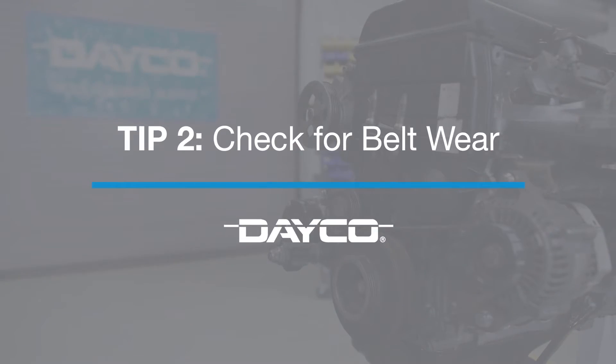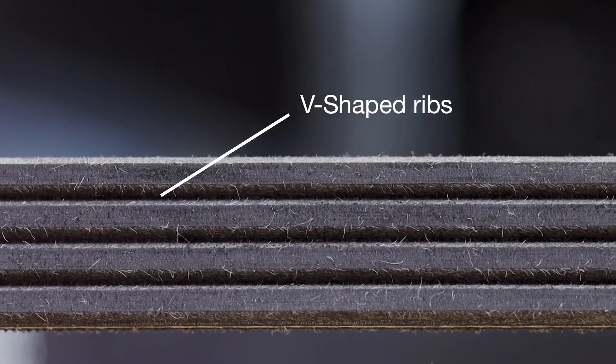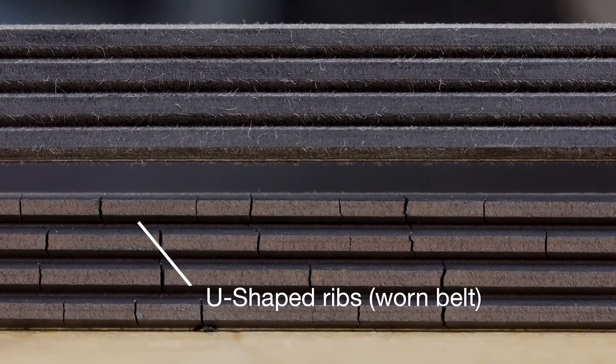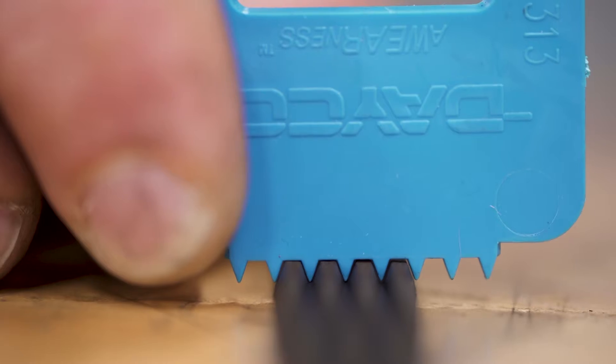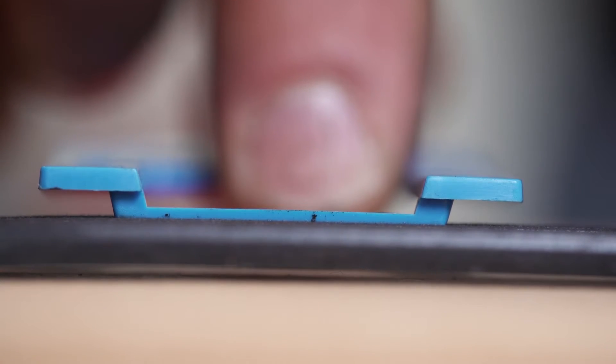Tip two: look closely for belt wear. A new belt has ribs in the shape of a V. The ribs on a worn belt look more like a U, which means less material is in contact with the pulley. Use Dayco's wear gauge to check the rib profile, and also use this tool to check for wear or cracks.